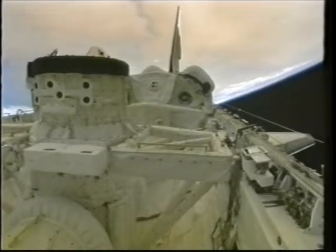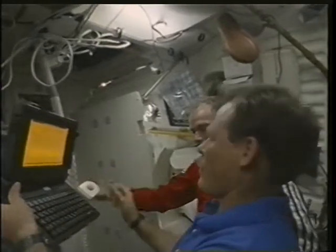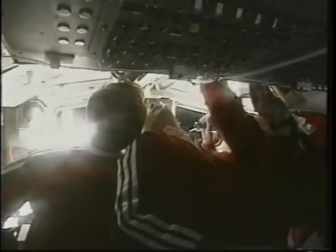Once we got on orbit we had an awful lot of work to do to get ready for the rendezvous. We opened the payload bay doors — you can see the docking mechanism sitting there with the six black dots on the forward end. There was a tremendous amount of activity at the end of flight day one and all of flight day two getting our computers ready and the rendezvous tools set up. We had one or two unexpected events, including some work on the handheld laser.